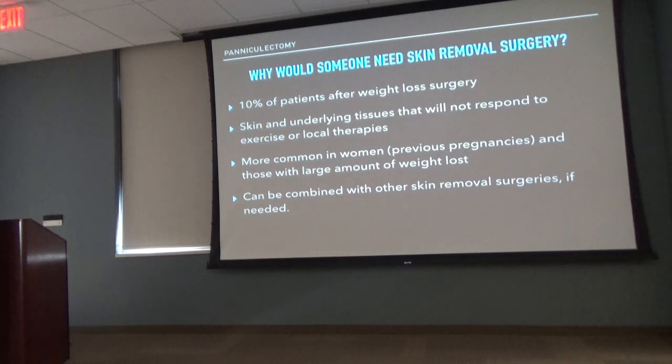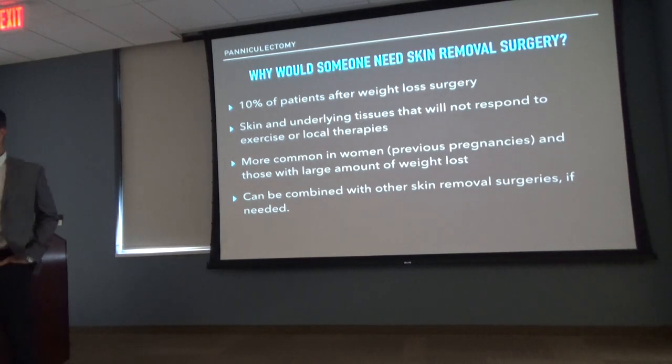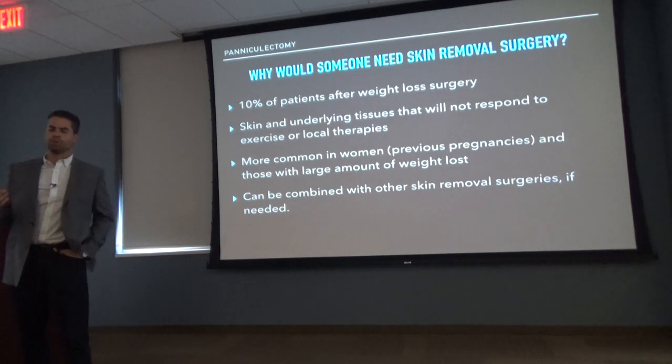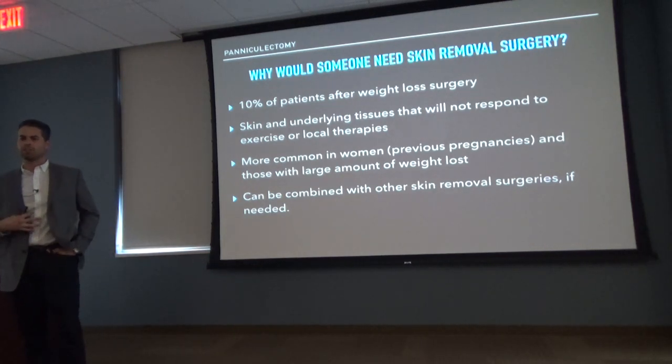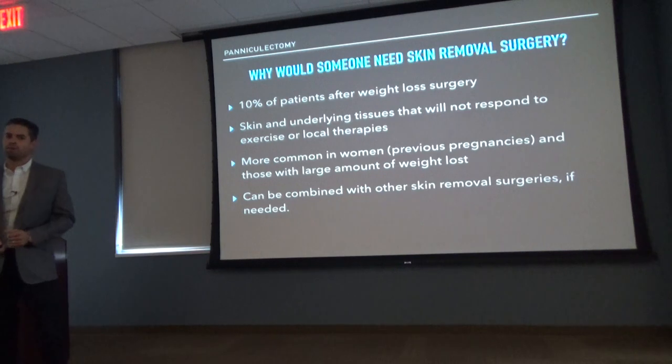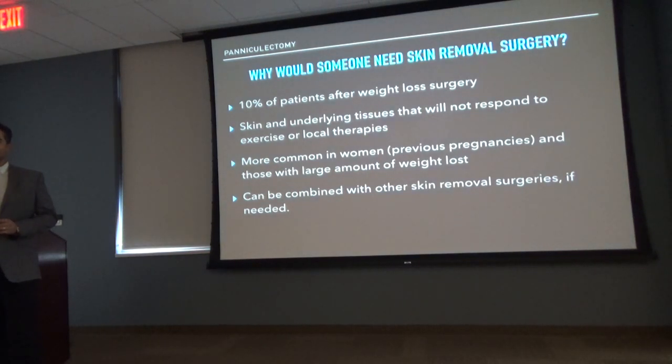These are tissues — skin, subcutaneous tissues, the dermis, and subcutaneous fat — that will not respond to anything you do. As my partner Dr. Hamilton says, no lotion, potion, or cream is going to take this away. Patients ask me, should I do some exercise? Absolutely — you should always exercise to stimulate lean muscle mass and make sure the muscles underneath are getting toned. You need that for posture and movement, so it's always a great idea. However, please do not have the expectation that you are going to burn those excess rolls of skin off at the gym.